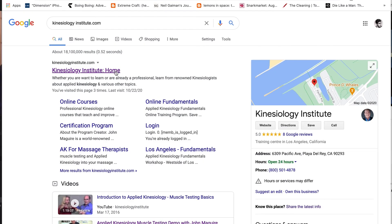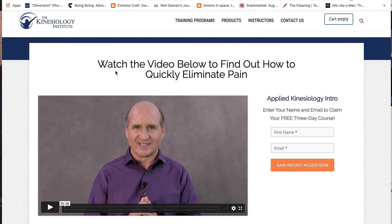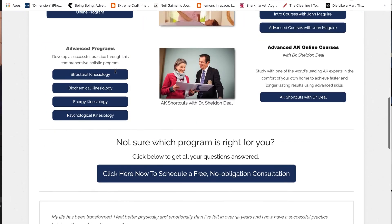Thanks for watching this video — be sure to hit the like button and subscribe to our channel for more great content. Check out kinesiologyinstitute.com where you can see all the courses we offer, both online and in person, to really advance your skills. Until then, God bless and be well.